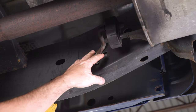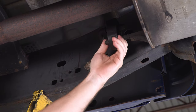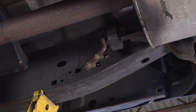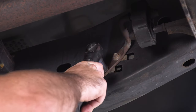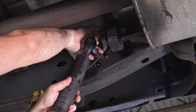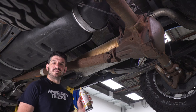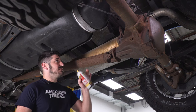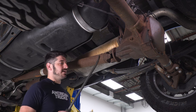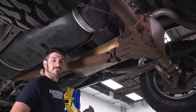The next step is to remove these two bolts for the hanger in front of the muffler. You can just remove the hanger from the rubber isolator if you want, but I find it easier to remove the hanger completely and swap it over to your new exhaust system off of the vehicle. Next, spray the other two hangers with some penetrant and use your pry bar to push the exhaust system back out of the hangers. And with the help of a friend, lift the exhaust up over the axle and remove it from the truck.